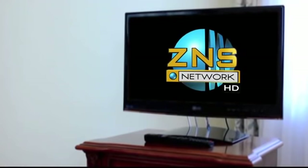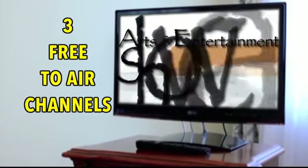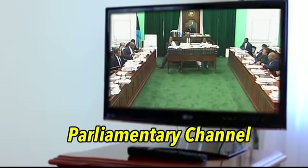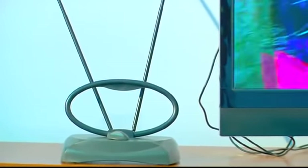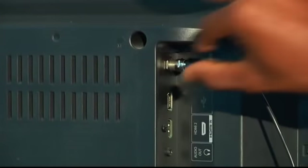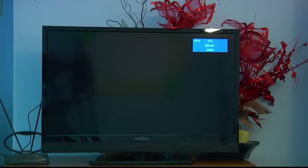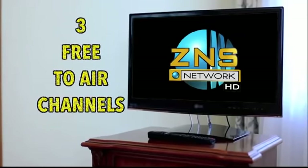Now you can watch the ZNS network of channels absolutely free. ZNS is now broadcasting three separate channels free to air on channel 13: one with regular ZNS TV HD programming, one is the parliamentary channel, and one is the 24/7 television community page. These channels can be accessed by attaching either a rabbit ears antenna or an indoor amplified antenna to the RF input connector on the back of your digital or flat screen TV. Select TV mode, choose Auto Scan, and your TV will automatically pick up channel 13 at no charge. Free TV — ZNS brings it back to you.